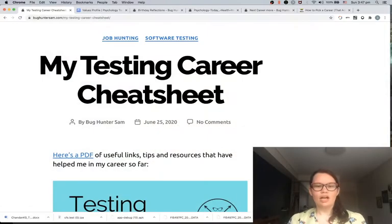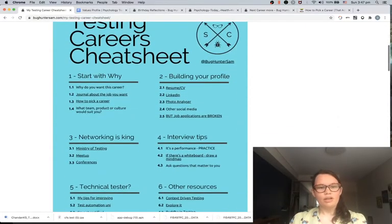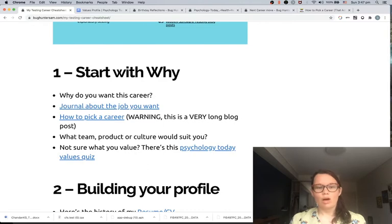So part one — I'm just going to switch over — this is the blog post for my testing career cheat sheet. Part one is: Start with Why. Spend a little bit of time reflecting on why you want this next job or why you want this career. Why do you think software testing works for you?